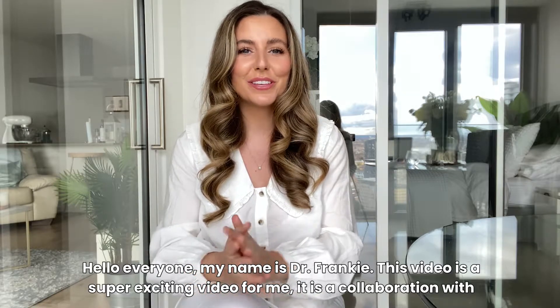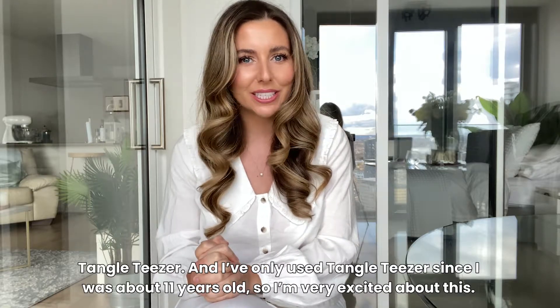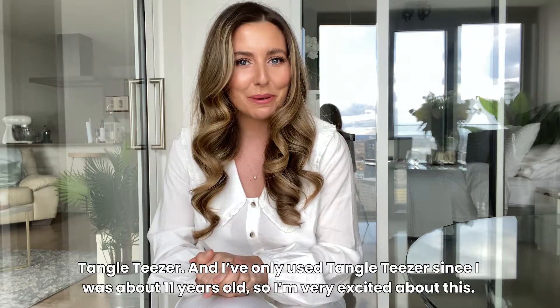Hello everyone, my name is Dr. Frankie. This video is a super exciting video for me. It is a collaboration with Tangle Teezer and I've only used Tangle Teezer since I was about 11 years old, so I'm very excited about this.